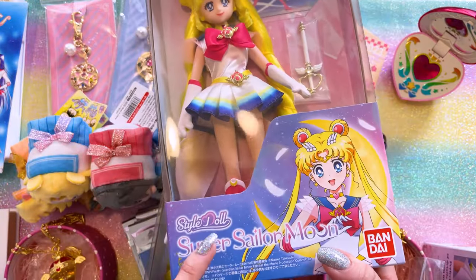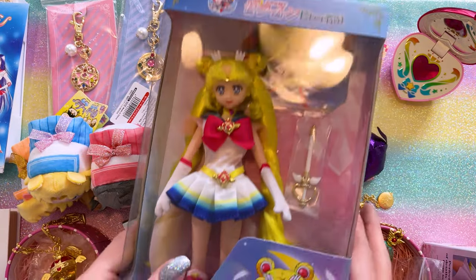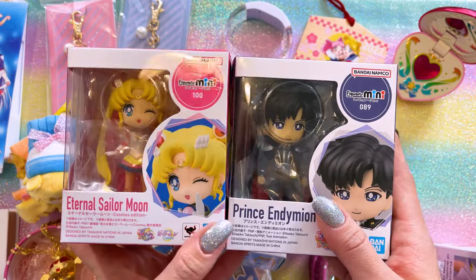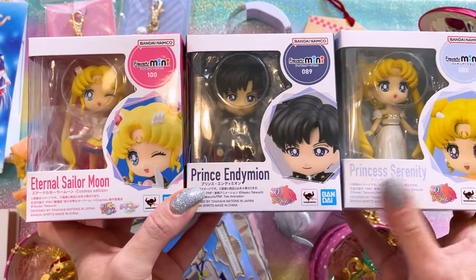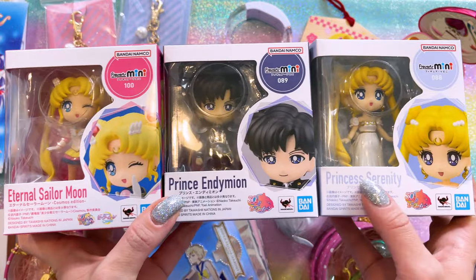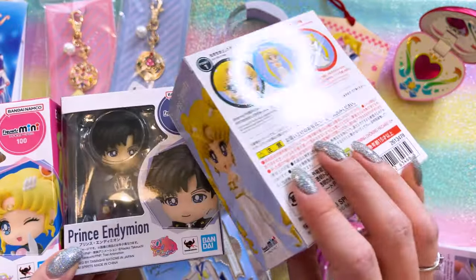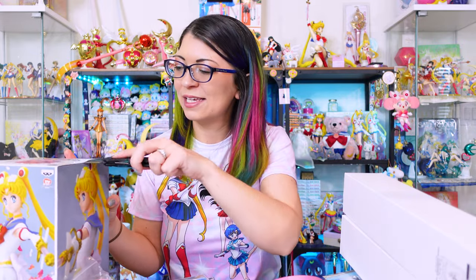There have been several new style dolls that have come out in recent years, including this one, a couple of princesses, and the inner guardians too. I'm really excited that this generation of fans has some relatively inexpensive dolls that you can collect. I'm not going to be taking these out of the box because they are so annoying to put together — I did a whole video about putting these together. These are the Figuarts minis. The newest ones in this line were Princess Serenity, Endymion, and Eternal Sailor Moon. All of them are very, very cute and super fun to display, but they are very complicated to put together and kind of hurt your fingers if you put them all together at once. So I am going to be leaving those in the box for now.